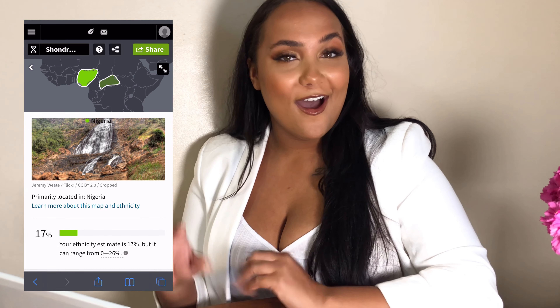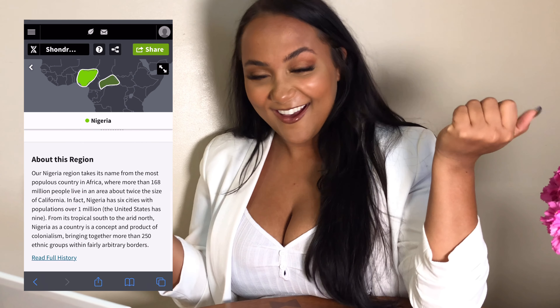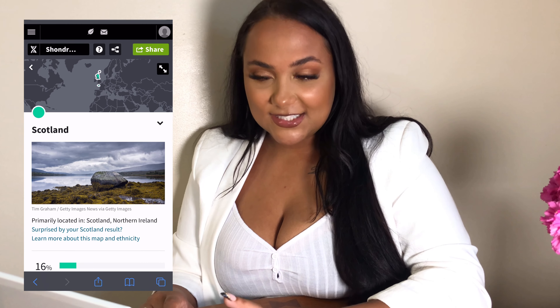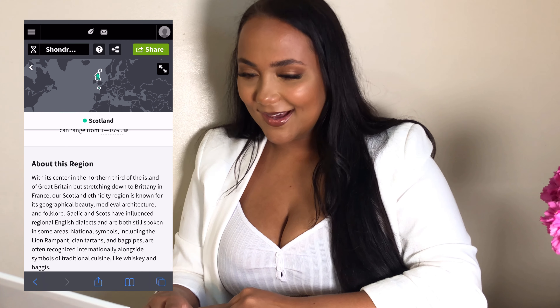Nigeria! Now I know — wow. I'm 17% Nigerian. And 16% Scottish, which is what I thought.